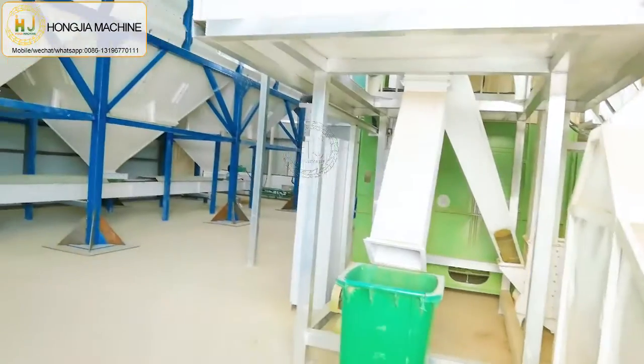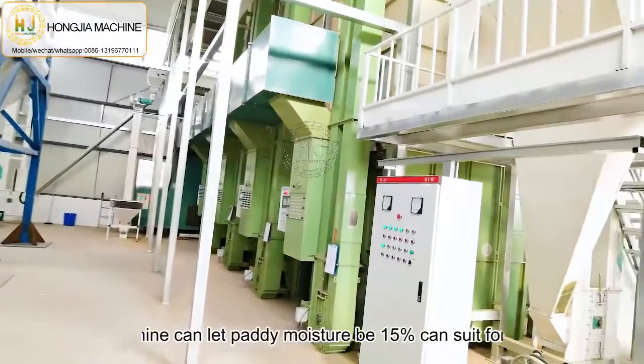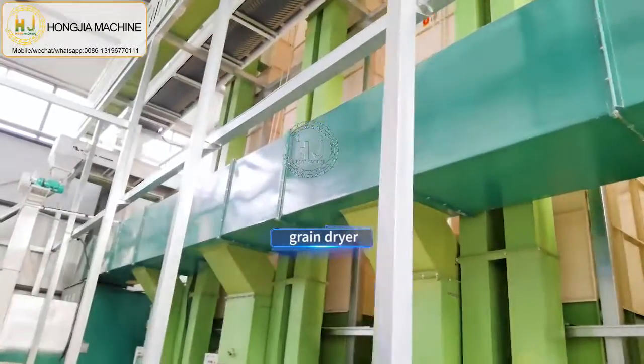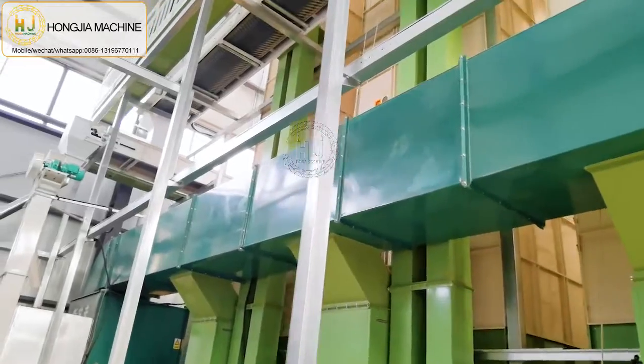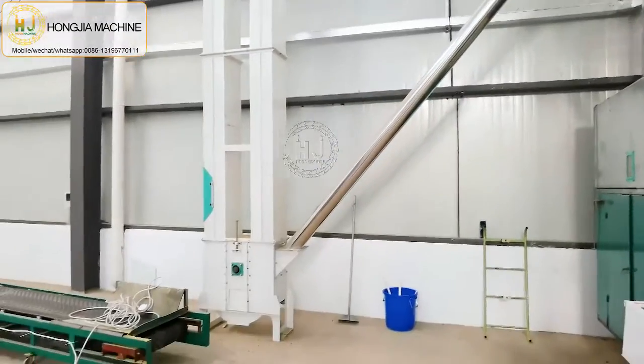Then the paddy will go directly to the dryer machine. The dryer machine can bring the paddy moisture down to 15%, and then it can be used for the rice meal plant machine.